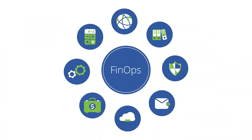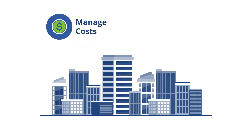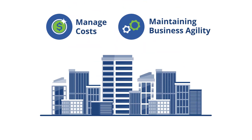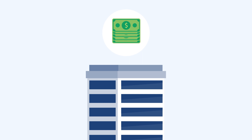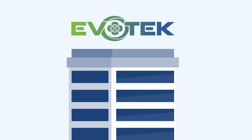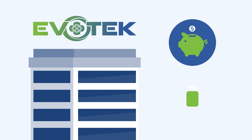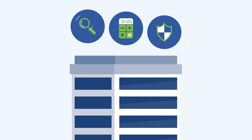What is FinOps? FinOps is an evolving cloud financial management discipline with the goal of enabling organizations to manage costs while maintaining business agility. The decentralized nature of cloud can make it hard to track spend, and many organizations end up paying more than they expect. Evotech helps organizations implement a cost operation model in line with industry best practices so that they can see, manage, and trust their cloud spend.